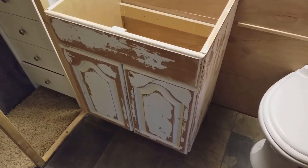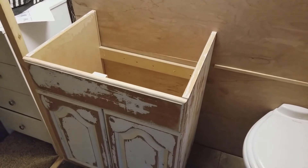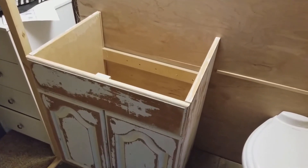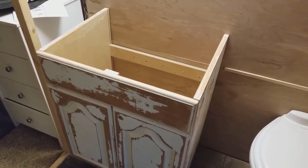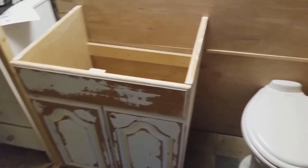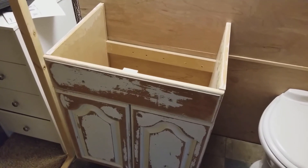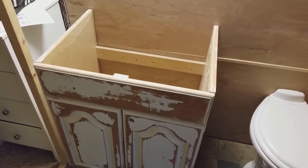Hey, ten bucks at Habitat for Humanity — I am not gonna complain. And it came with a sink top and a faucet, so all I need to do is get the drain assembly and put that in and we should be good to go. We've been using our kitchen sink for not only dishes but brushing our teeth and stuff like that, so it's gonna be nice to have a full bathroom.